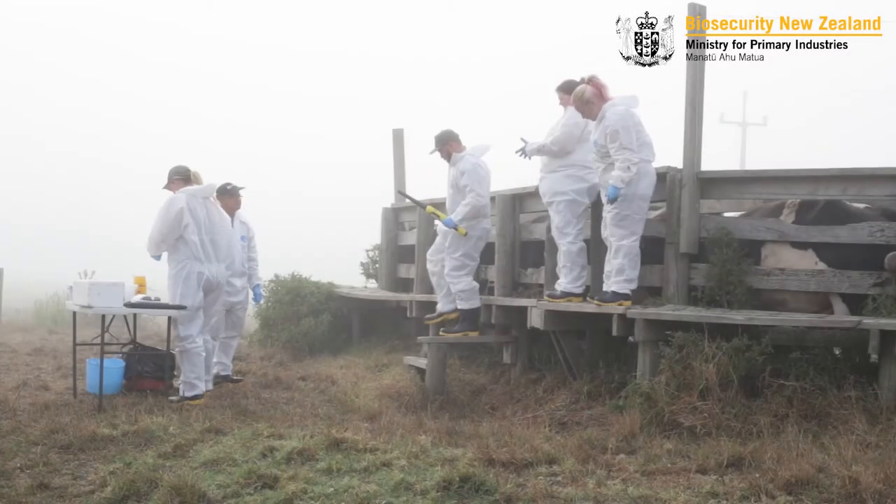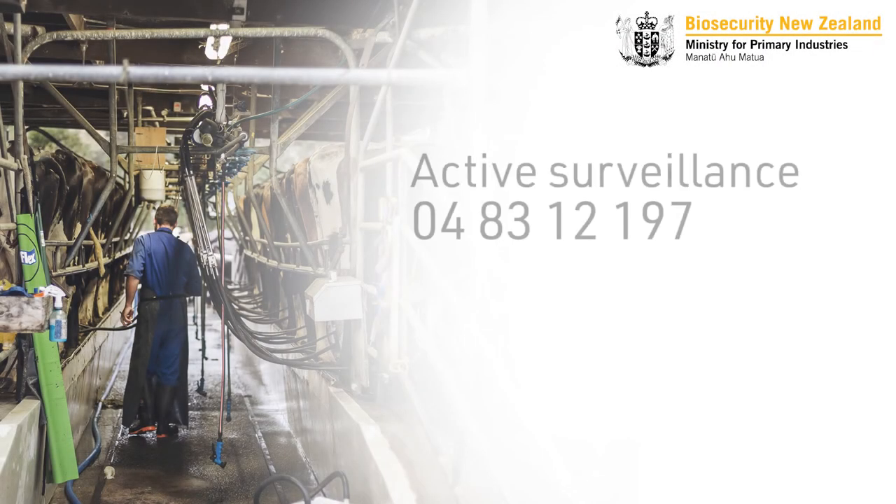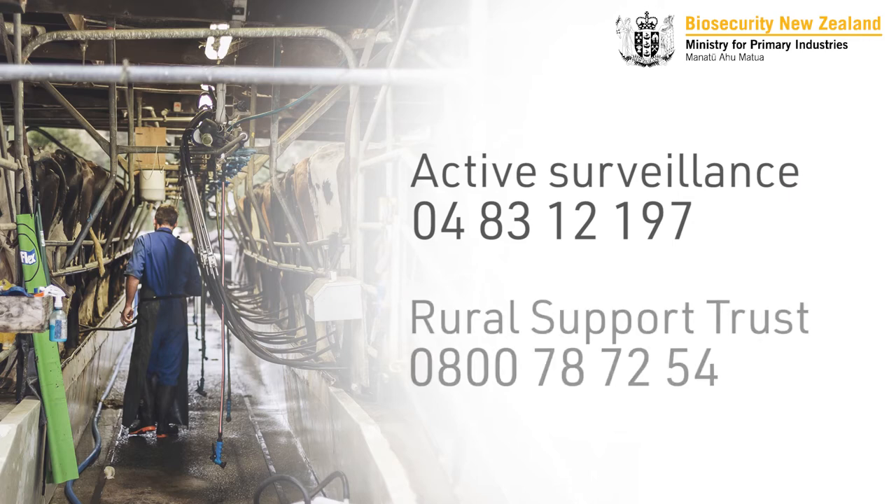We know that the process of waiting for results can be an anxious time. During this period you can contact our active surveillance line or the Rural Support Trust in your area.